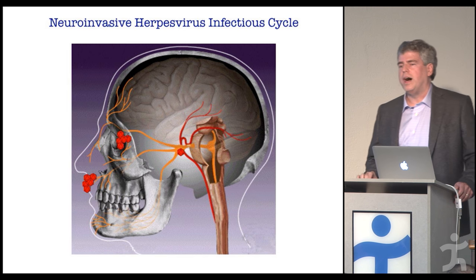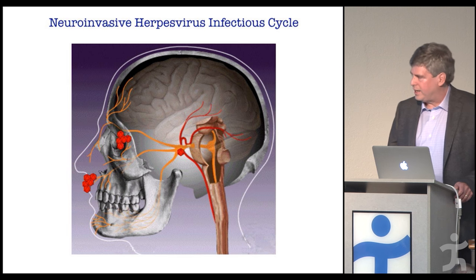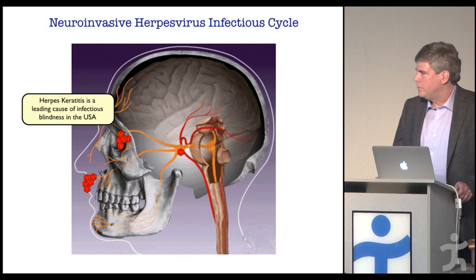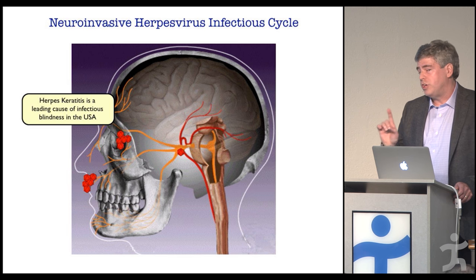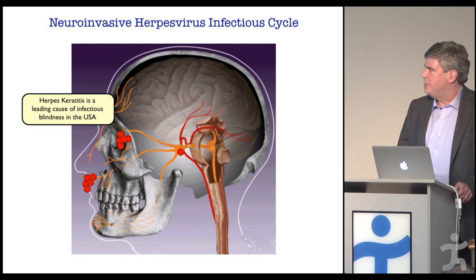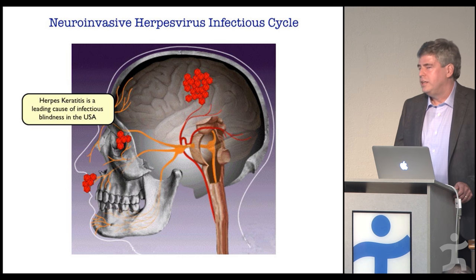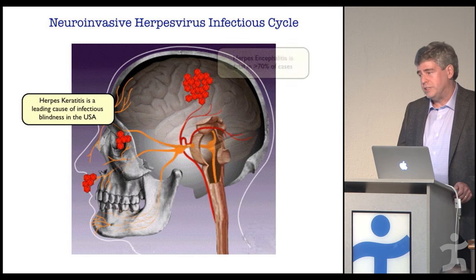At some moments — often during emotional stress like midterm exams — the virus will reactivate. Progeny viral particles are made in the neuron and sent back down the axon in the opposite direction, infecting the skin from the underside, producing that cold sore presentation. Sometimes it can go to the eye — herpes simplex keratitis is one of the leading causes of infectious blindness in the developed world. And in the worst case, though fortunately quite rare, the virus can spread to the central nervous system, causing herpes simplex encephalitis, which carries very low survival rates and likely results in brain damage.